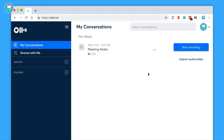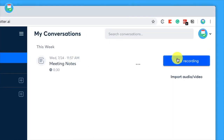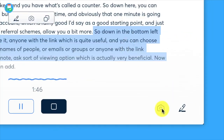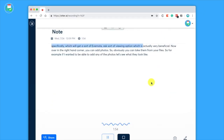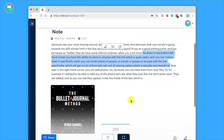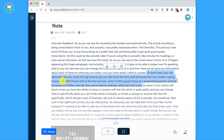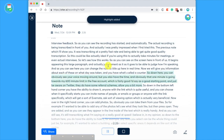The first one is Otter.ai. Thousands of students at universities across the country are using this AI-powered app to stay on top of classes, reading lists, group assignments, research interviews, and exam preparation. This great app generates rich notes for meetings, interviews, lectures, and other important voice conversations. Otter is an AI-powered assistant.